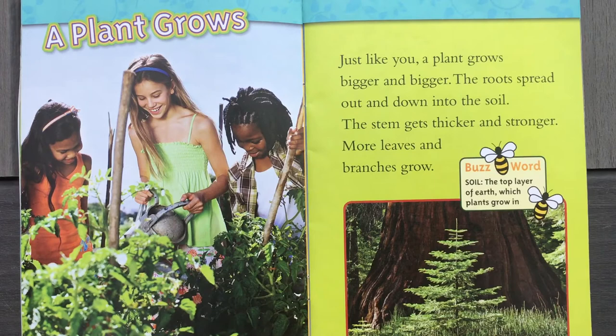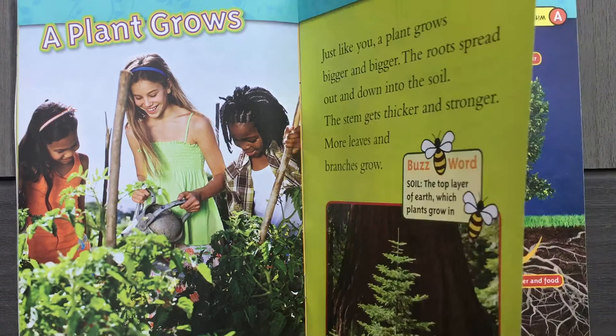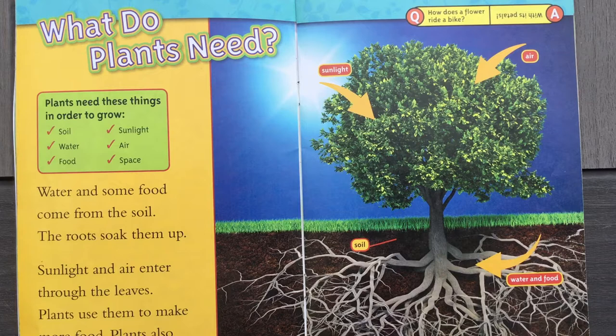A plant grows. Just like you, a plant grows bigger and bigger. The roots spread out and down into the soil. The stem gets thicker and stronger. More leaves and branches grow. Look at that big tree! Soil is the top layer of earth which plants grow in — that's the first thing you have to do, put the seed into the soil.